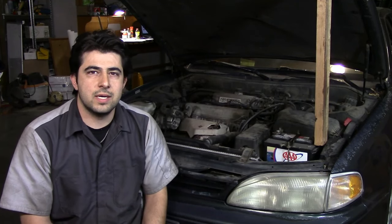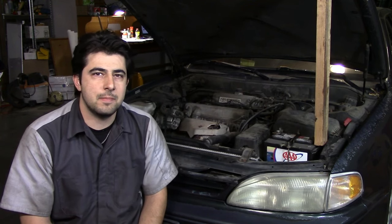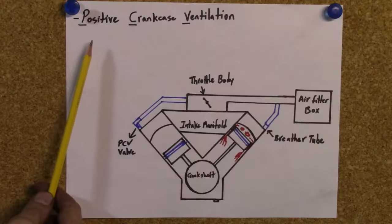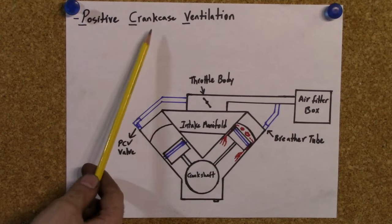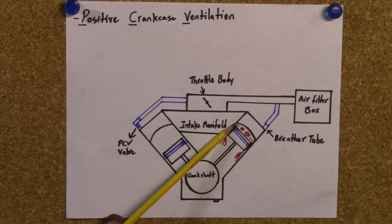What's up there DIYSelfers. Today I'm going to do a quick video and show you how you can test and diagnose problems with your PCV system and also how the PCV system on your car works. PCV stands for Positive Crankcase Ventilation and its job is to relieve the pressure that builds up in your crankcase as a result of blow-by.